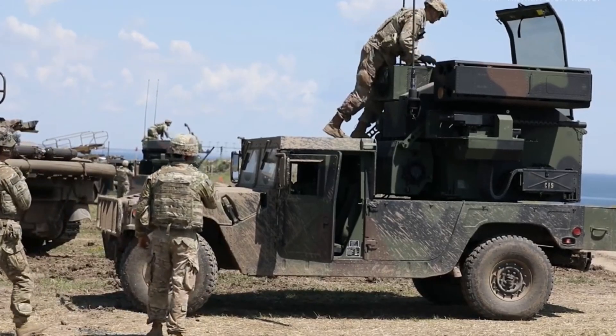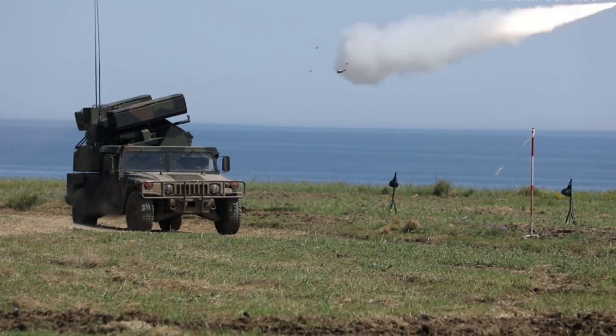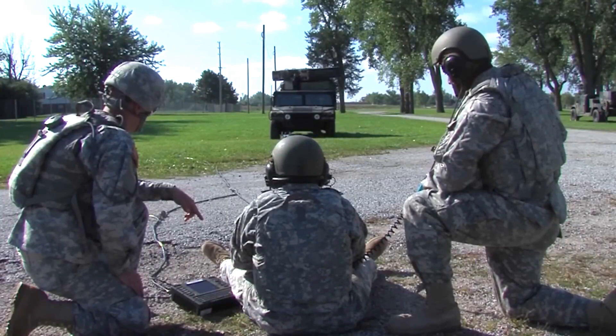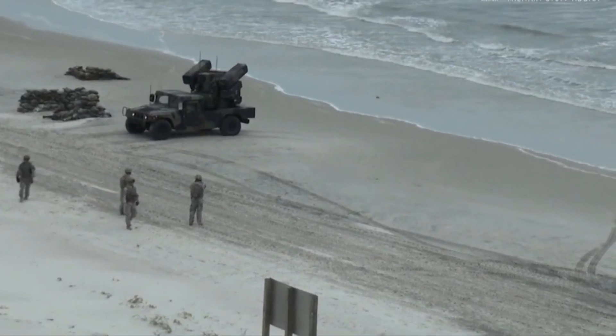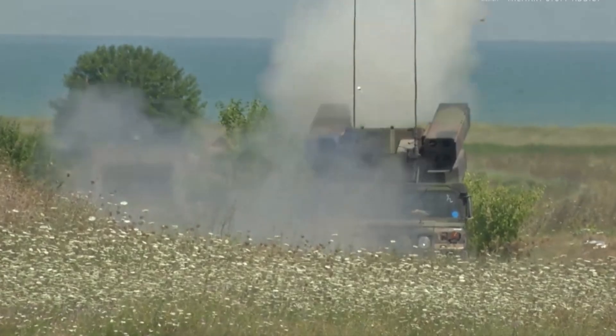In addition to its impressive capabilities, the ANTWQ-1 Avenger has a proven track record in providing mobile air defense and protecting critical infrastructure. It has been deployed in numerous military operations, including the Gulf War, Operation Enduring Freedom in Afghanistan, Operation Iraqi Freedom, and now in Ukraine.